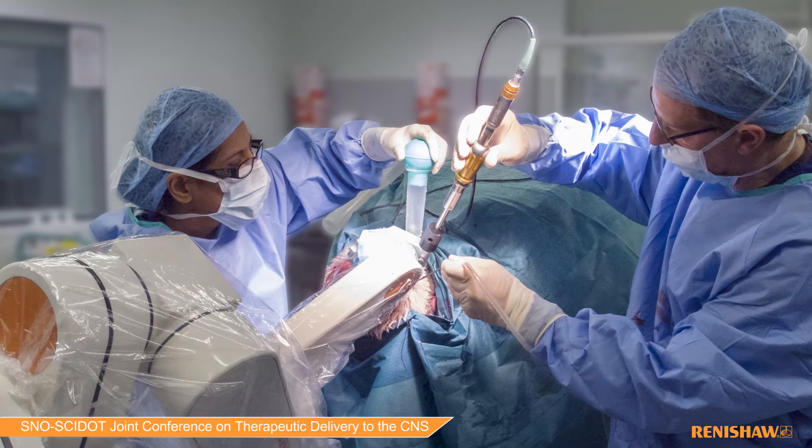I've worked with Renishaw for over 10 years developing the technology to deliver drugs into the brain. With that we need a robot, and the neuromate is the one we use — I use it in research but also clinically for deep brain stimulation as well, so it's a very central part of what I do surgically.